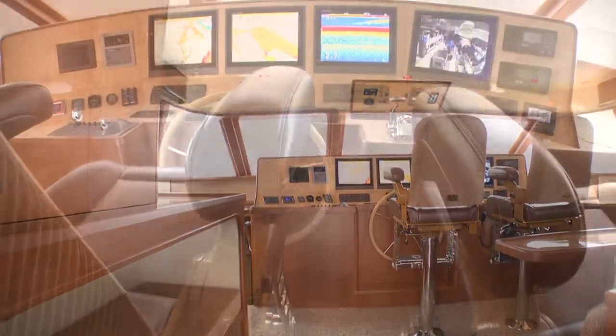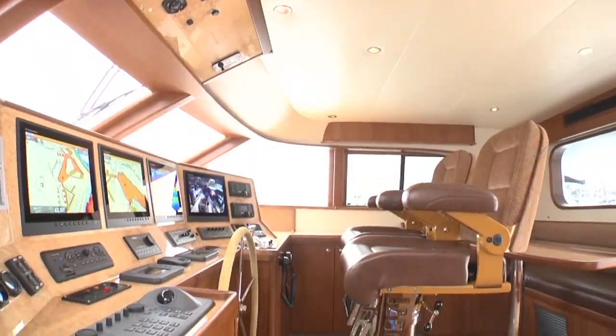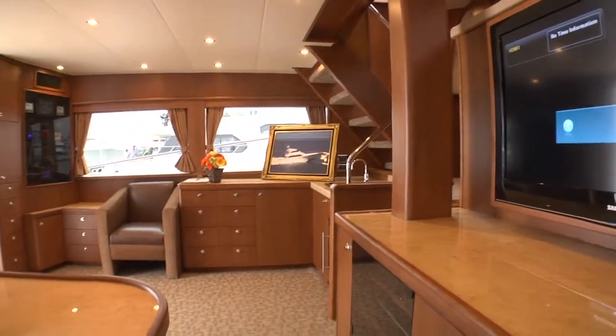My favorite area, because I'm the captain, is the wheelhouse. That's where all the functions are — the electronics, the comfortability.